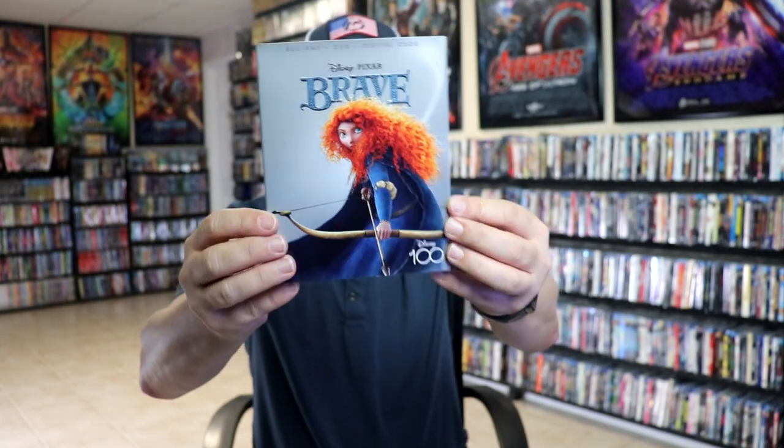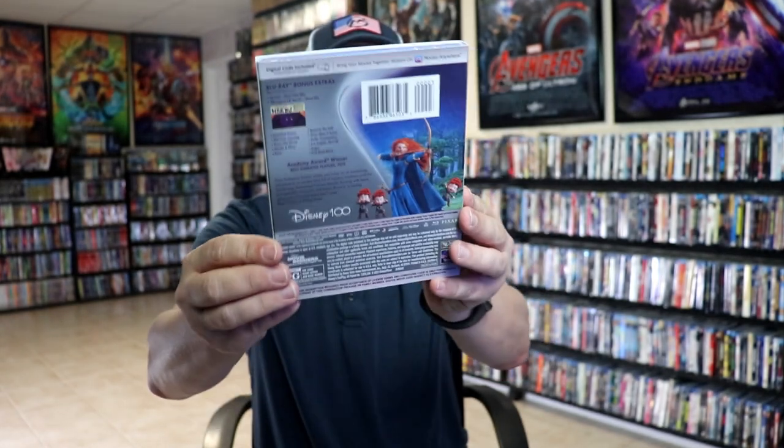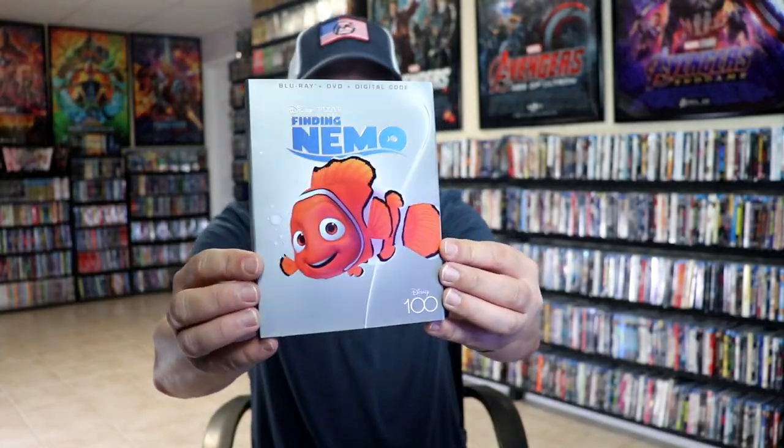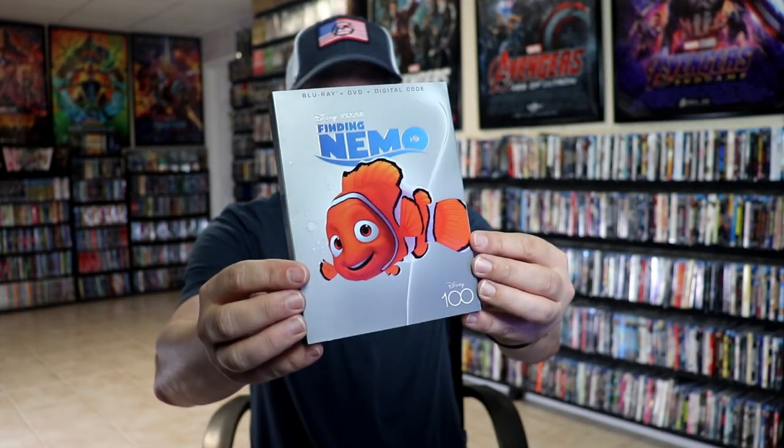Brave is pretty much the same image that you see a lot with Merida on it. I enjoy Brave. And then we have Finding Nemo there with Nemo on the front and the bubbles on the back.